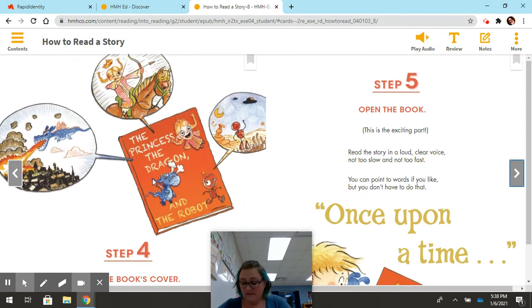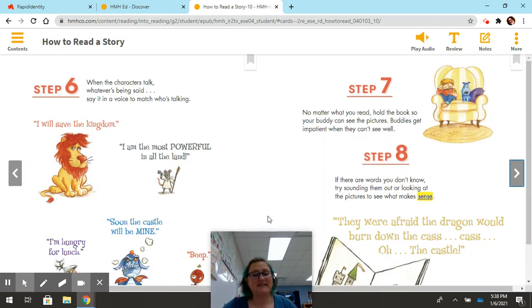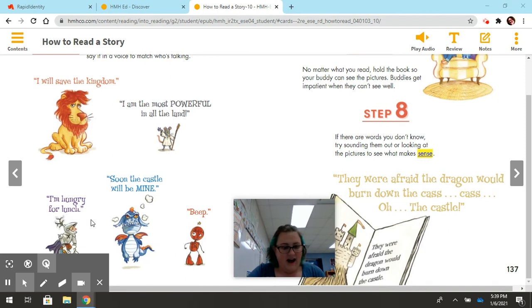Step five: open the book. This is the exciting part. Read the story in a loud, clear voice — not too slow and not too fast. You can point to words if you like, but you don't have to. Once upon a time. Step six: when the characters talk, say it in a voice to match who's talking. 'I will save the kingdom.' 'I am the most powerful in all the land.' 'I'm hungry for lunch.' 'Soon the castle will be mine.' Beep.